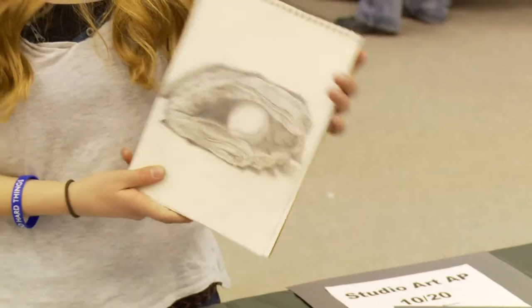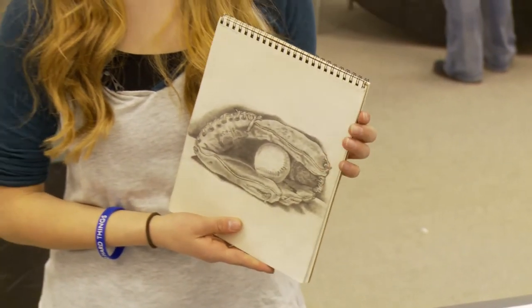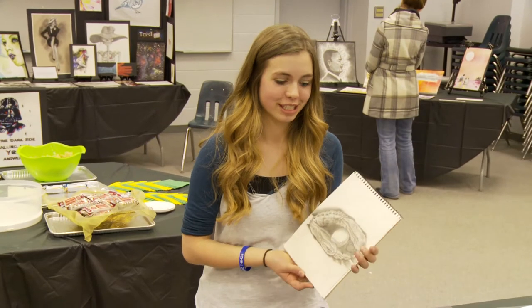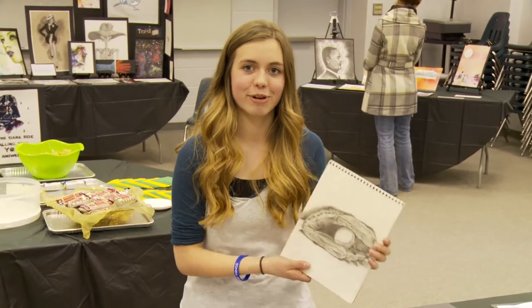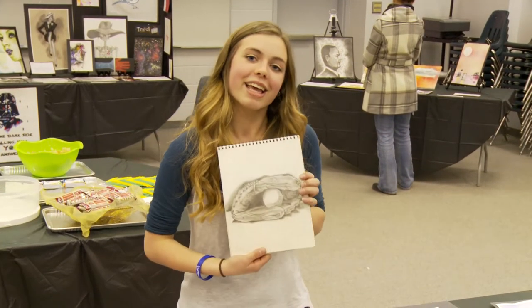This is a baseball glove. My grandpa is really into baseball, so I did this as kind of an inspiration for him. He's taught me, so yeah.